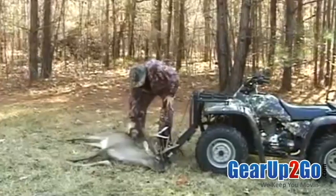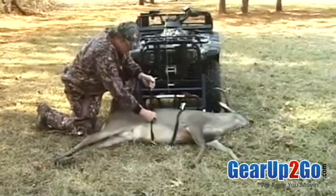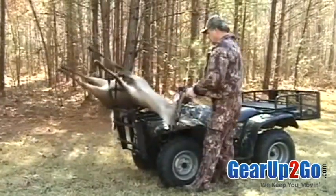The Power Loader allows you to enjoy the hunt and save your back. In just seconds, you can ride up to a deer, strap into the loader, push the button, load him, and ride off without ever lifting and straining.